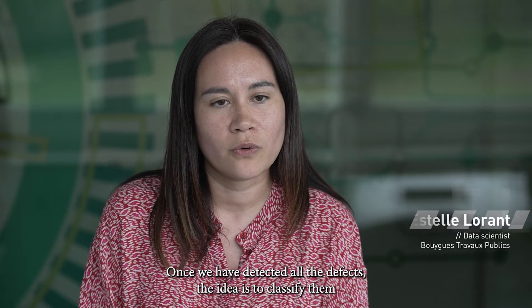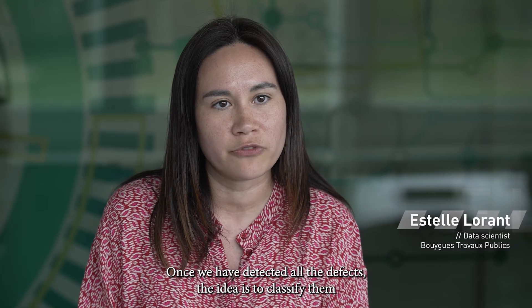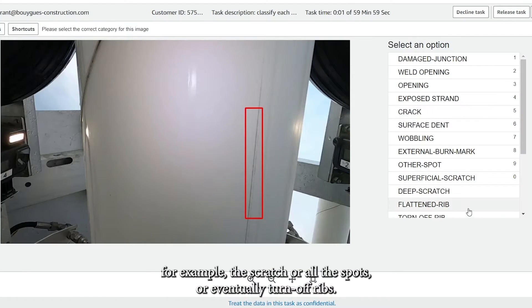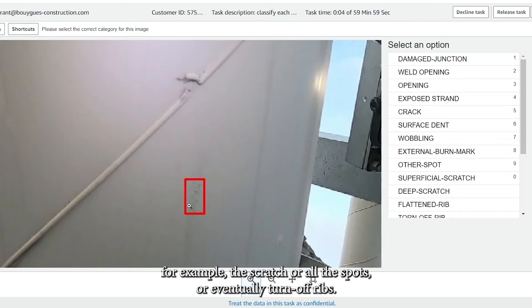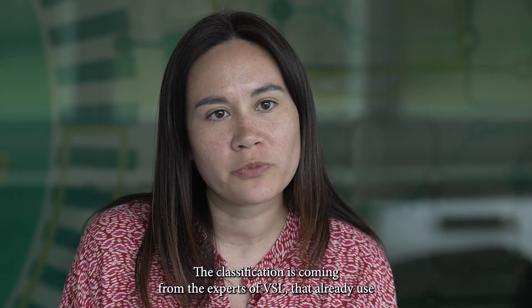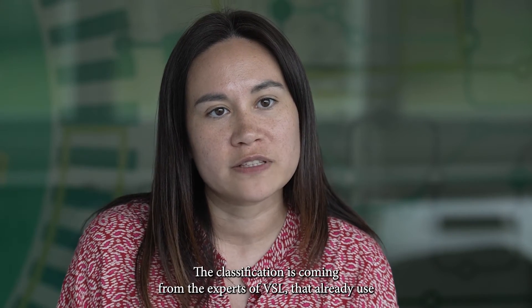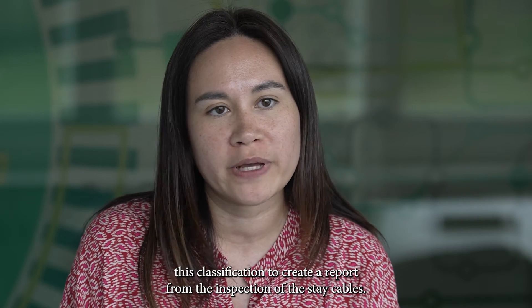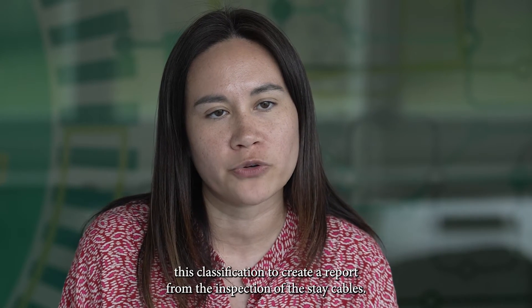Once we have detected all the defects, the idea is to classify them in different ways — for example, a scratch, an overspot, or eventually a turn of ribs. This classification comes from the experts at VSL, who already use it to create inspection reports for stay cables.